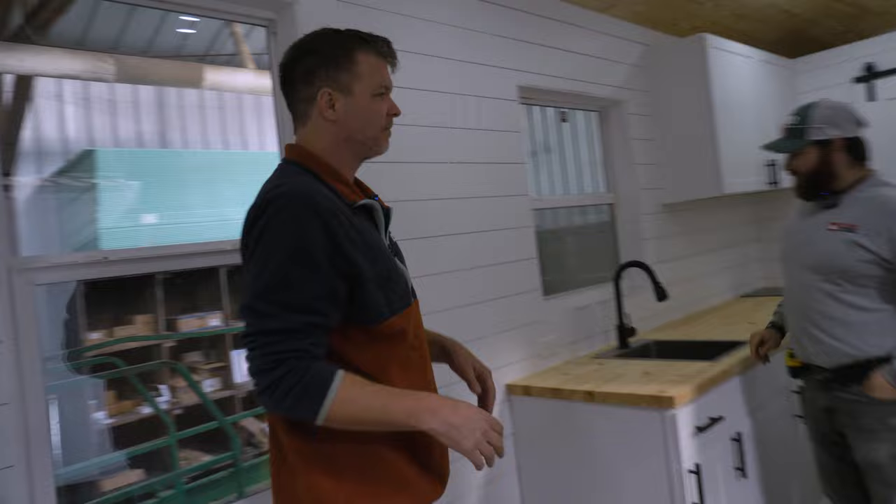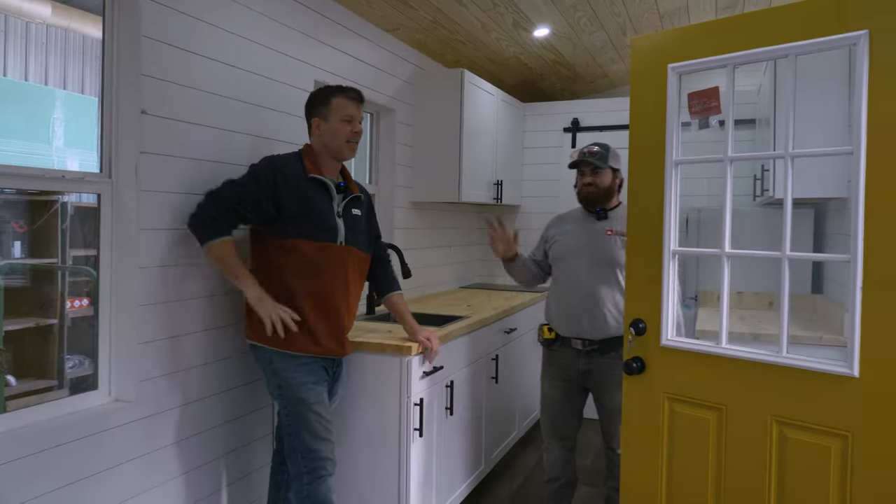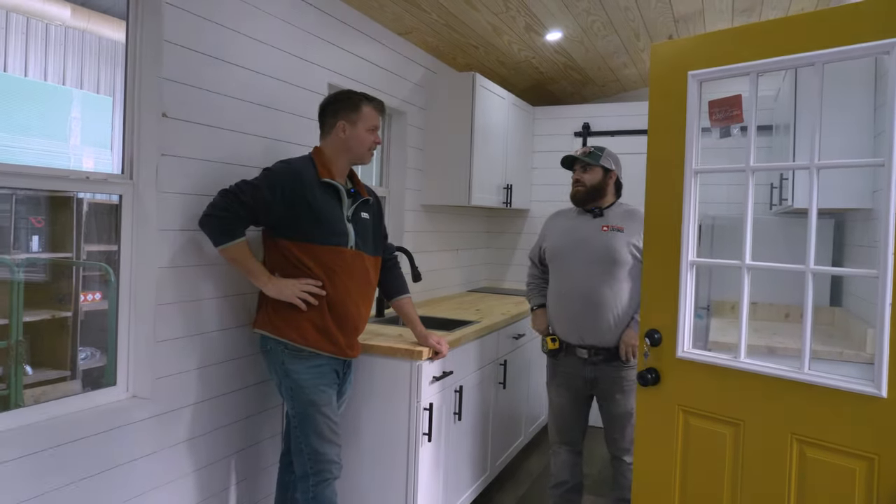Welcome everyone to the Tiny House Listings Warehouse. I just wanted to take you for a quick tour of this tiny house — it's called the Model Tiny and it's almost finished. So let's come on inside. This is Gabriel Gentile, and he is the production manager for Tiny House Listings.